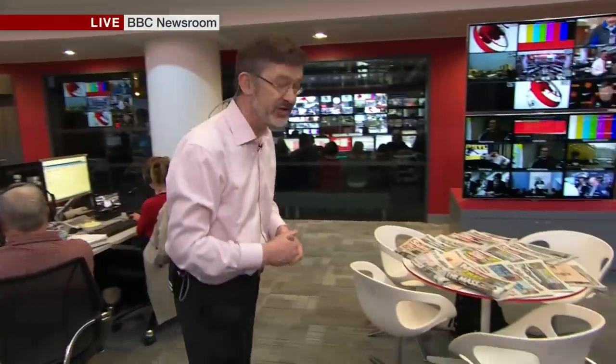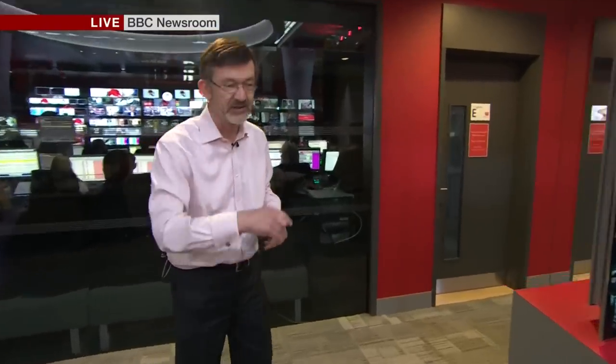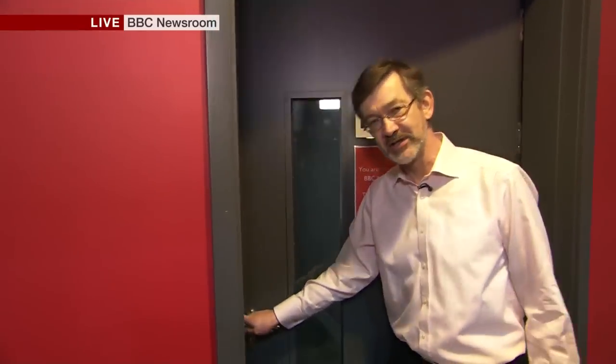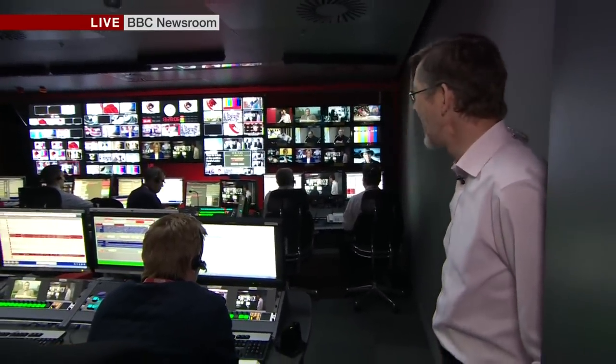It's got all the latest technology, as you'd expect, and some old technology too — some of us still read old-fashioned newspapers. They tidied that table up, I notice. Journalists, of course, very messy people. And at the back of the room, the galleries — as they're called by the BBC — the studio control rooms. This is the control room for Studio E, with Barry the director outputting this very programme. This studio and gallery will be home in the future to the News Channel and to all the bulletins on BBC One.